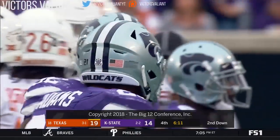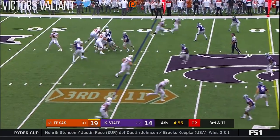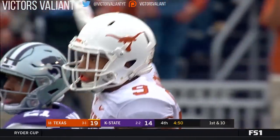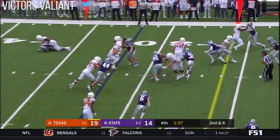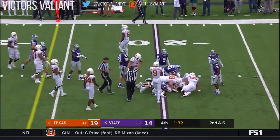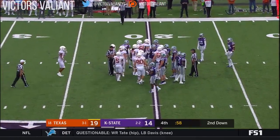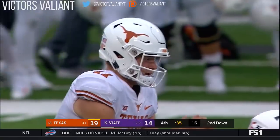Kendall Adams with the tackle. This is a big gamble for K-State. Wildcats bring the pressure — pass over the middle caught by Collin Johnson. We had not heard from him this second half. Seven and six — Ellinger will keep it. And it's another first down. The clock goes tick, tick, tick as he's down to the 20-yard line. Running out of time — he's going to take a knee. It's game over.